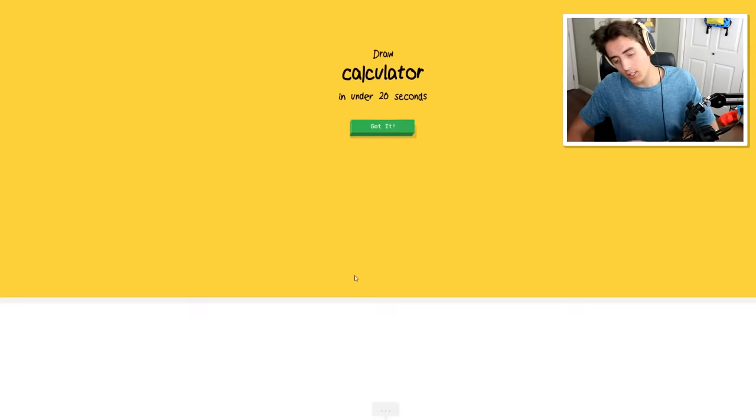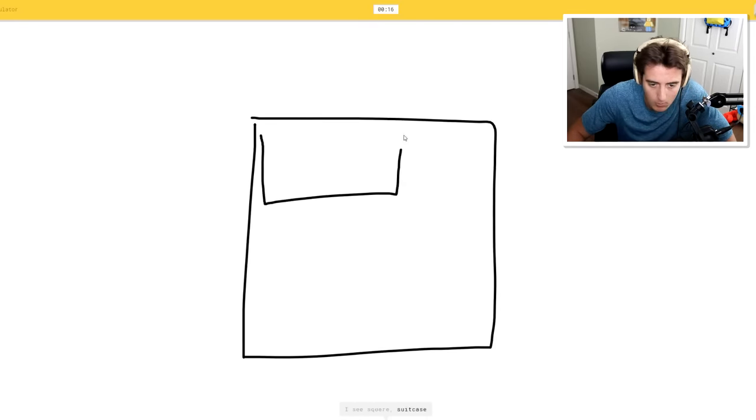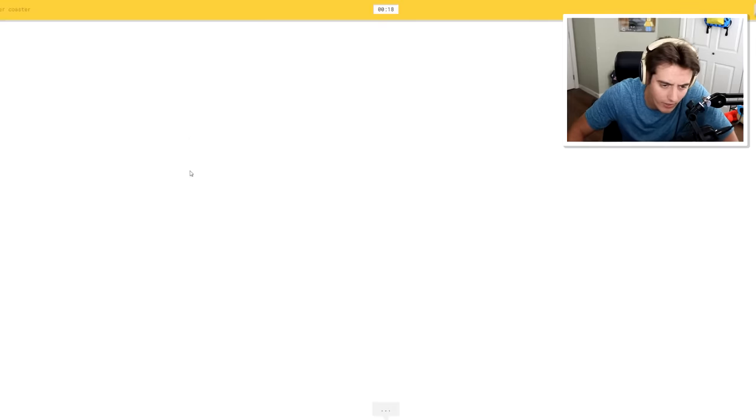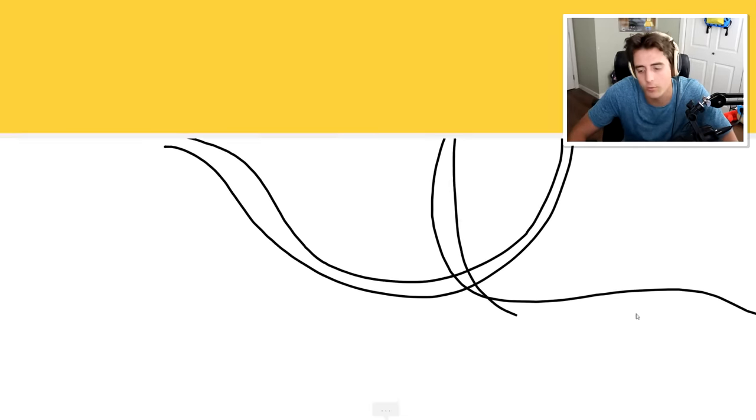Calculator - we can do this one. I see square, beer, suitcase. Oh, I know - it's calculator! You see, put in the numbers and it just gets it instantly. A roller coaster - this one's gonna be fun. Oh, I know - it's roller coaster! You see a loop-de-loop and that's it. Fine. Well, why do I even bother? Why do I even try?